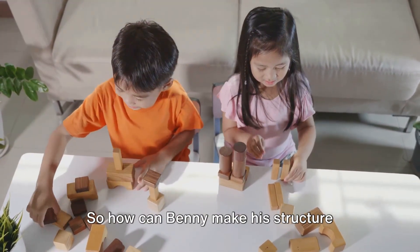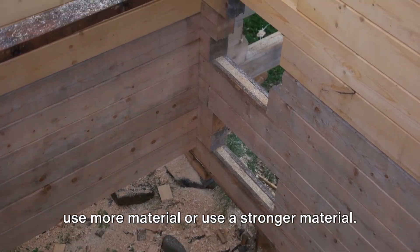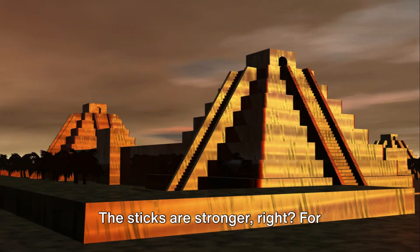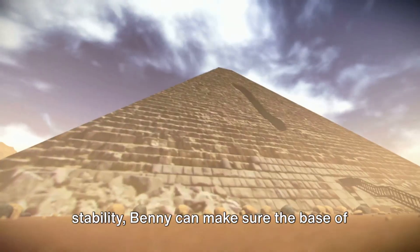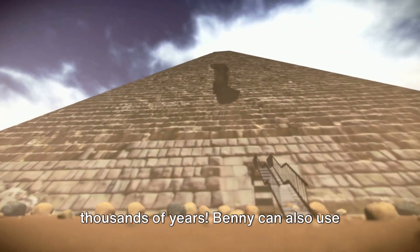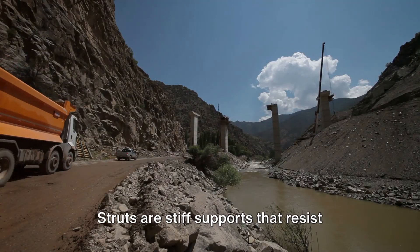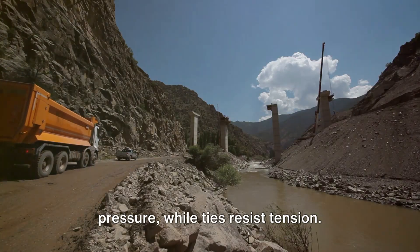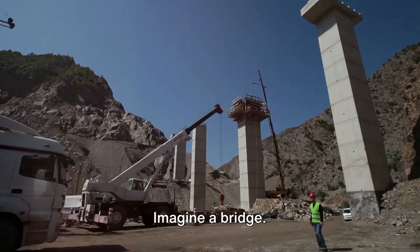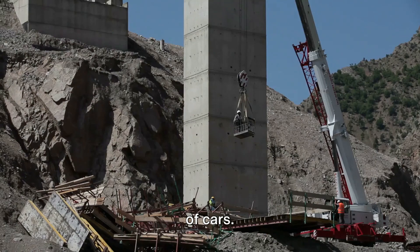So how can Benny make his structure strong and stable? For strength, he can use more material or a stronger material — imagine using sticks instead of straws to build a house. For stability, Benny can make sure the base of his structure is wider than the top. That's why pyramids in Egypt have lasted thousands of years. Benny can also use struts and ties. Struts are stiff supports that resist pressure, while ties resist tension. Together, they help structures carry loads without changing shape — just like how struts and ties keep a bridge from sagging under the weight of cars.